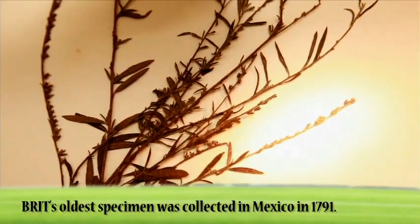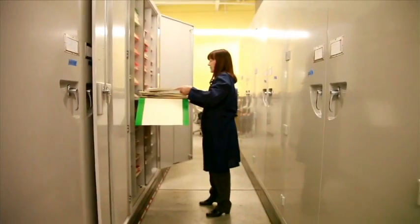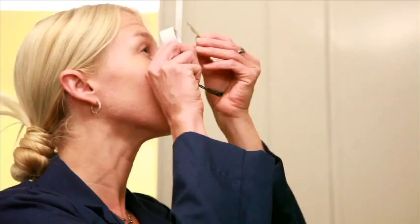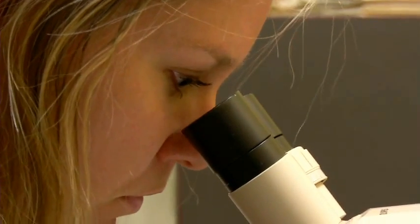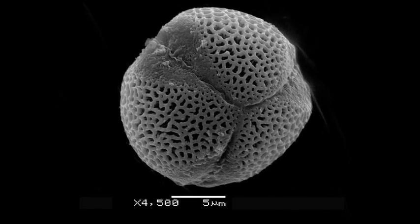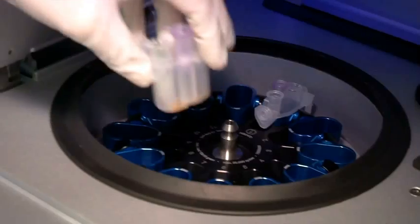BRIT's oldest specimen was collected in Mexico in 1791. The collection of dried plant specimens in this herbarium serves as a basis for botanical research worldwide. All specimens are potential research material to be examined by visiting botanists or loaned to other institutions for study. Herbarium specimens can be used to study microscopic plant parts like pollen grains, and leaf material may be sampled to study medicinal chemicals or to sequence the plant's DNA.